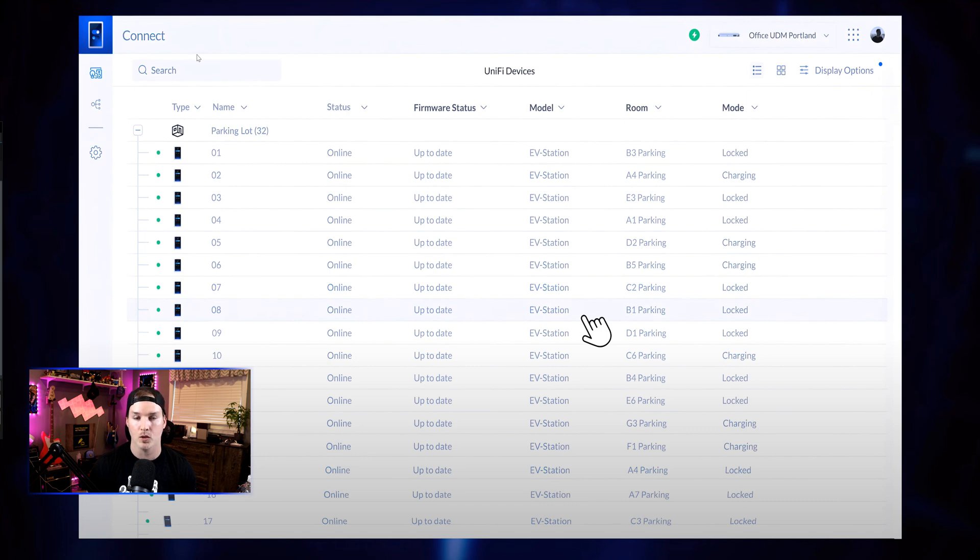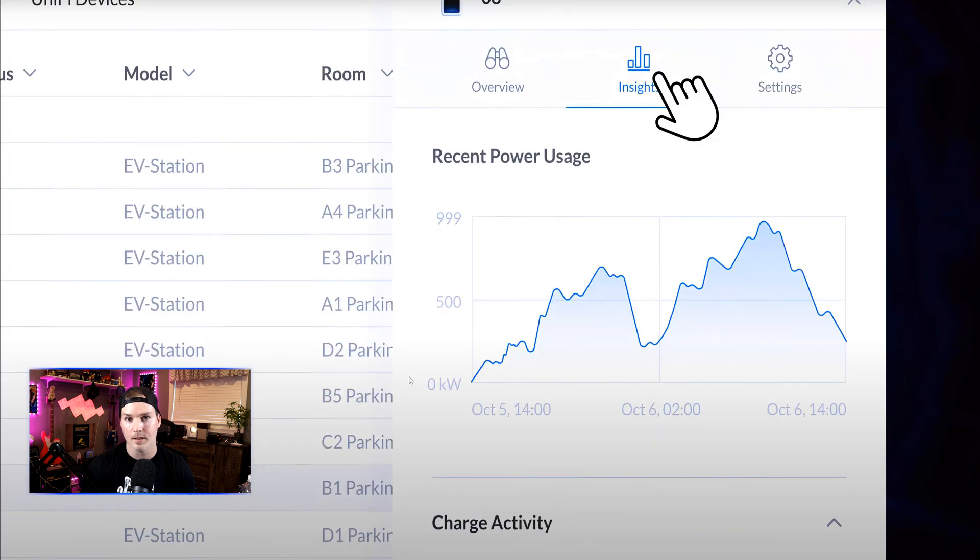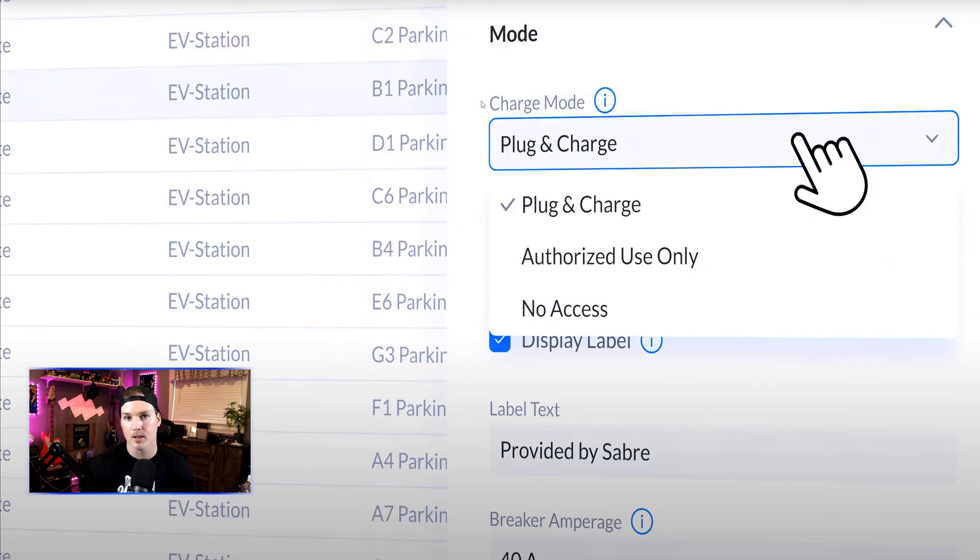They've shown off a few different screens for Connect before. When you click on one of the electric vehicle chargers, it brings up an interface for configuration — it looks like any other Ubiquiti device, showing the name, model, status, and firmware. Clicking on Insights shows power usage over time and charging activity, which is really cool. There are a couple of different charging modes: plug and charge, authorized use only, or no access — so you'll be able to specify within UID who gets access to these devices.